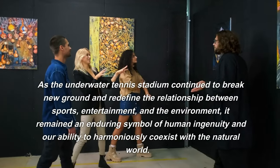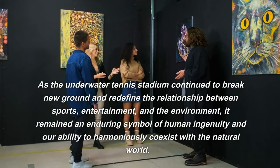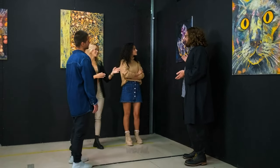As the underwater tennis stadium continued to break new ground and redefine the relationship between sports, entertainment, and the environment, it remained an enduring symbol of human ingenuity and our ability to harmoniously coexist with the natural world.